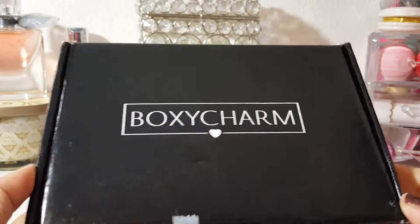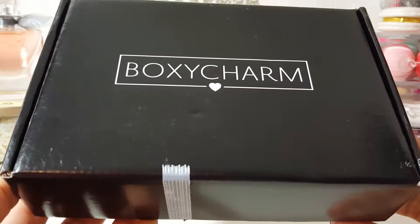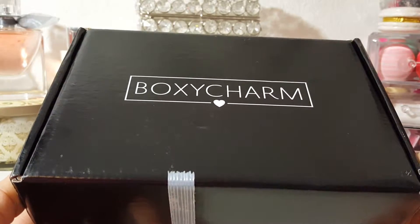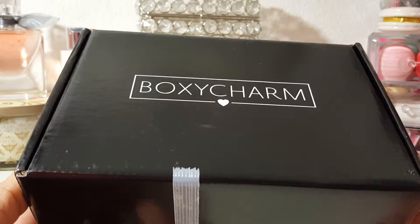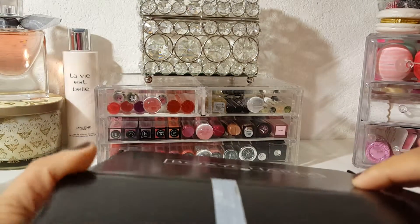Hey guys, hope y'all doing good. I am here today to share with you my December 2015 BoxyCharm box. I undid the tape. I haven't gone through here yet. I do kind of know what's in here because I've seen some other posts and stuff, so it's not totally a surprise, but I haven't gone through it yet for myself. So we'll go ahead and share with you guys.